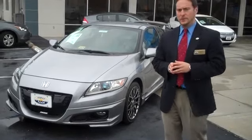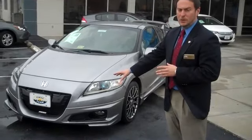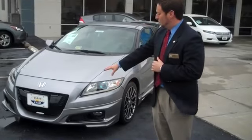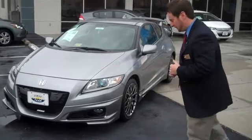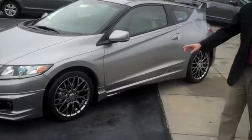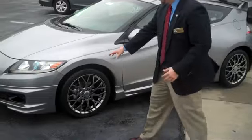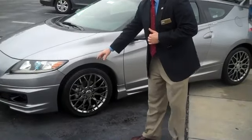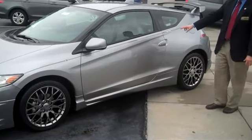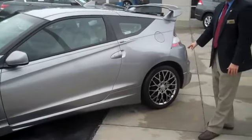Some of the things exclusive to the Mugen Edition: first off, the front bumper — it's a Mugen exclusive — Mugen emblem, fog lights, blacked out grille. You'll also notice the Honda Mugen exclusive chrome wheels with the high-performance tires as well. Side skirts, Mugen badging, Mugen rear spoiler, and rear bumper as well.